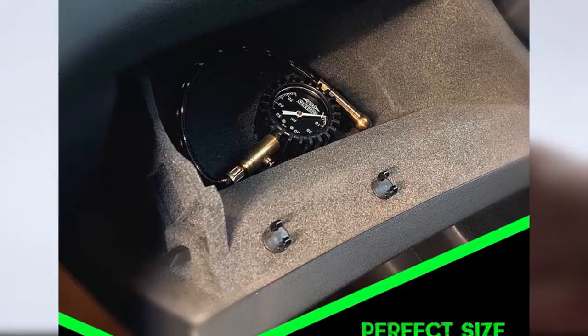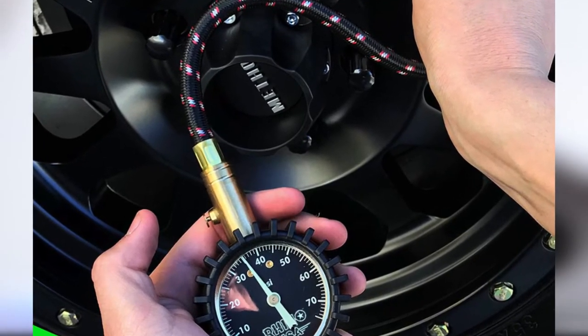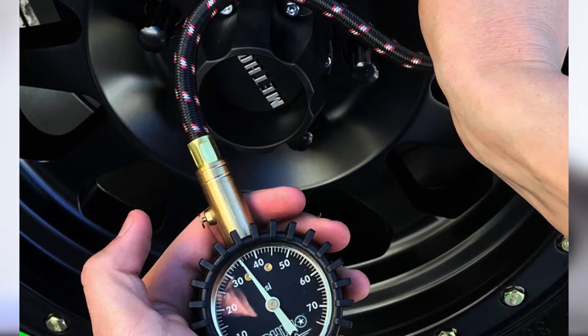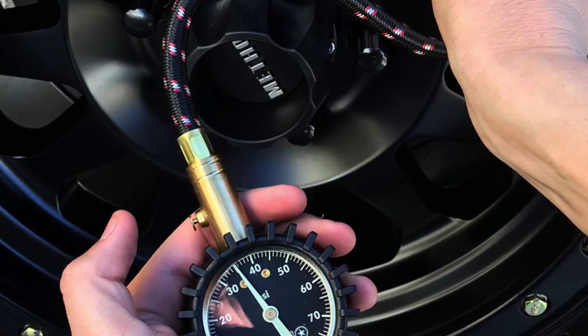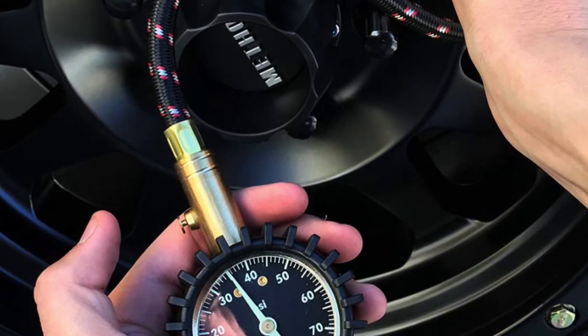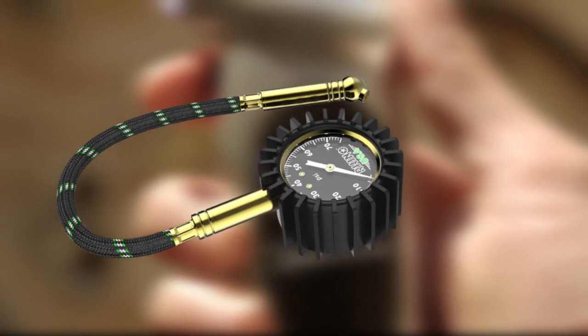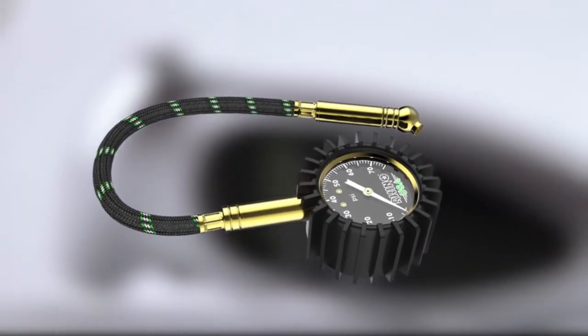This tire pressure gauge is fitted with a 360-degree swivel chuck for easy reading. It's also NCB40.1 certified and has a PSI range of between 0 and 75 PSI. It's a manual gauge, so there is no need for batteries. This pressure gauge also has a glow-in-the-dark feature that is helpful during low-light conditions.